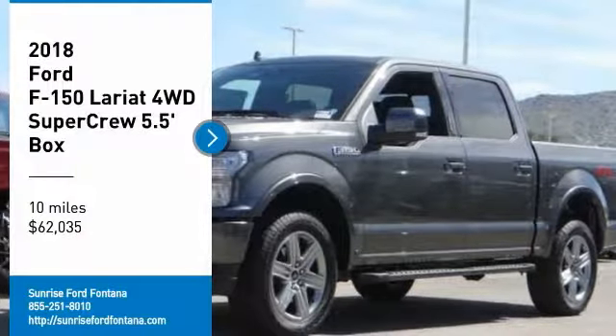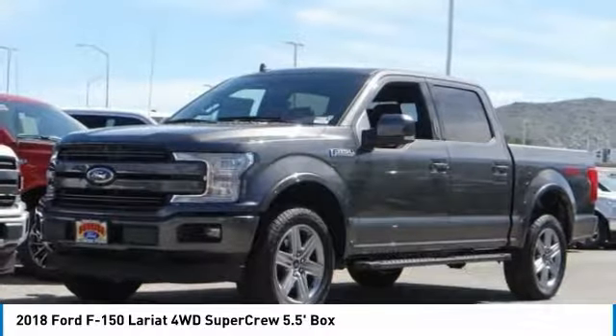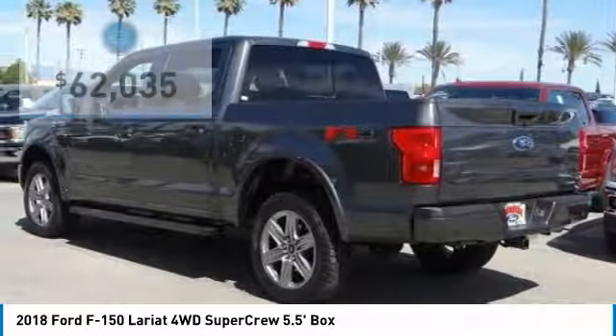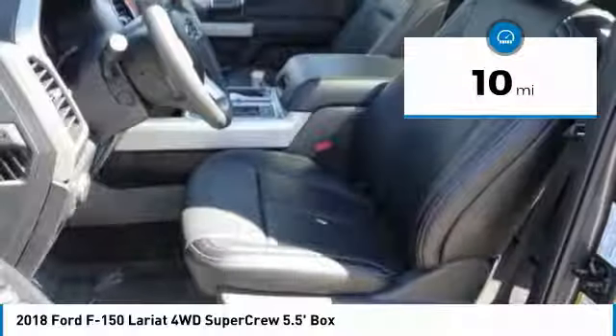We are pleased to show you the 2018 F-150. A Ford F-150 knows how to handle any situation. It's built to follow orders, no whining, and is priced below $65,000. This vehicle has less than 100 miles.